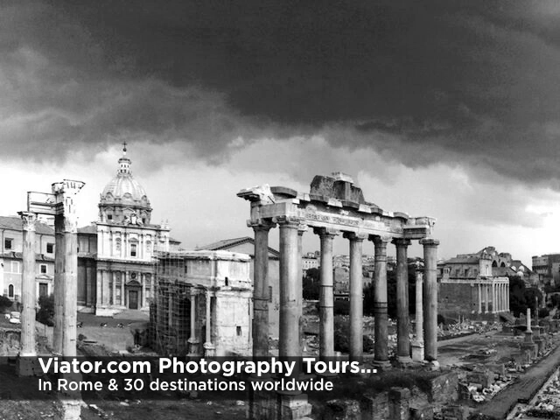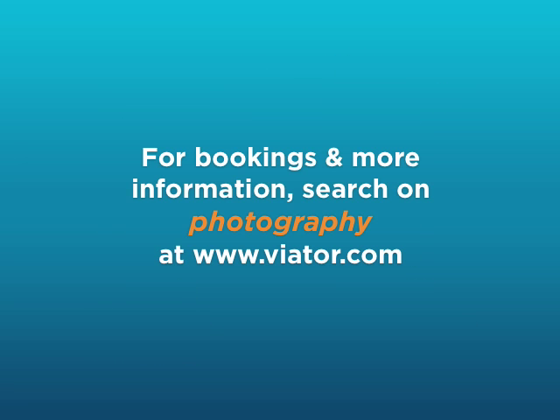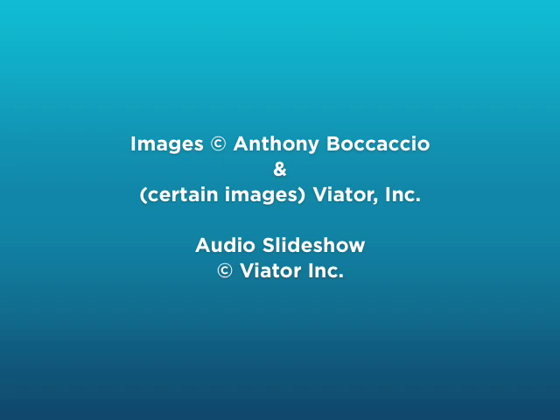Anyway, if you love to take photographs and are visiting Rome, or any one of the other 30 destinations worldwide where Viator offers photography tours, don't pass up the chance to spend a few hours learning from a real pro, and enjoy a fabulous tour of the city at the same time. You can find this tour and lots of other great tours in Italy and 75 other countries on viator.com. Thanks for watching.